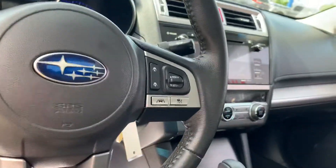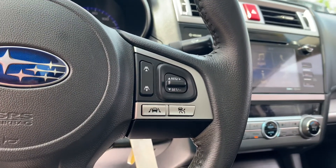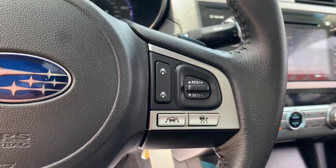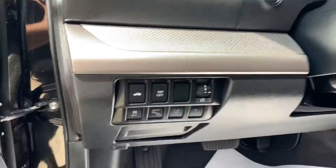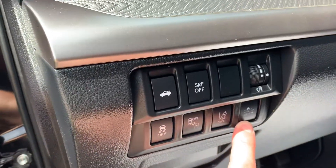You can see here on the steering wheel you've got your up and down settings for changing the pacing between you and the car in front of you. The button here is for your lane keep assist, and this is to turn your cruise on, set it, and change the speed. From there you also have your pre-collision braking button here if you want to turn that off.